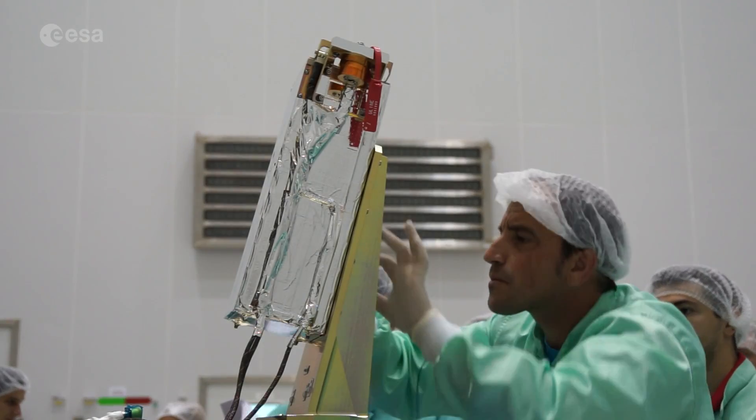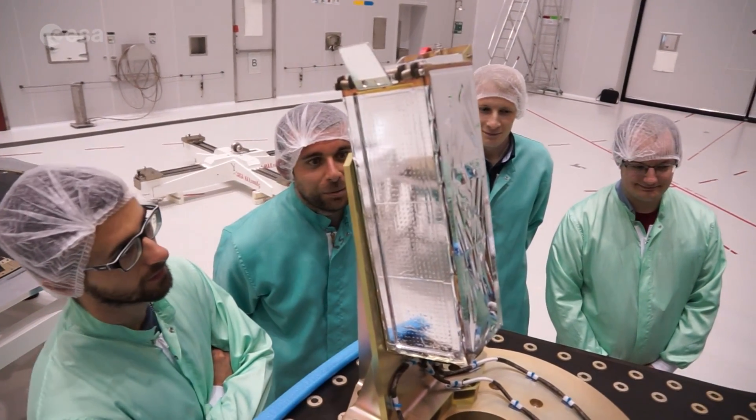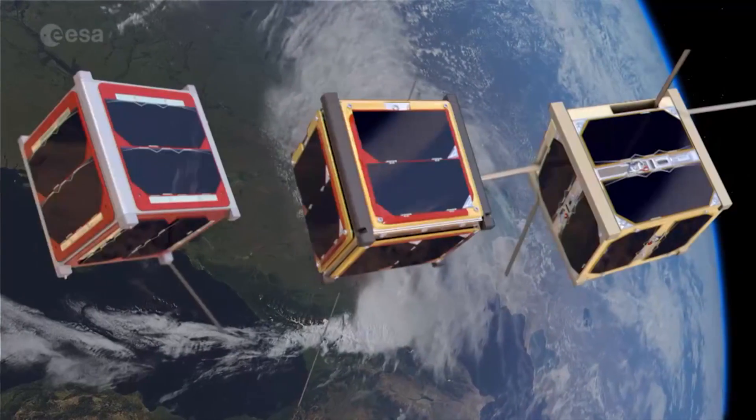And now, it's only a few weeks before the students will see their small satellites in action in space.